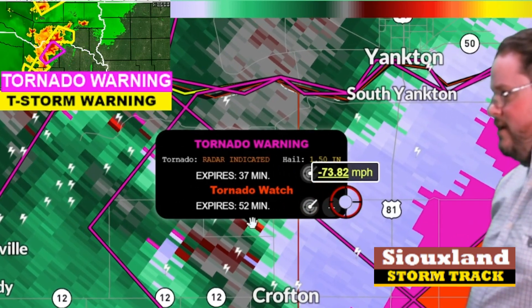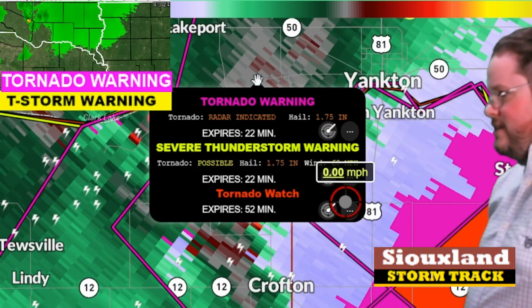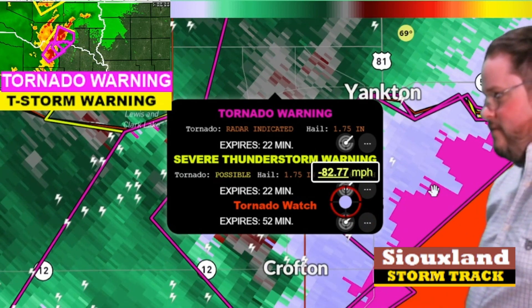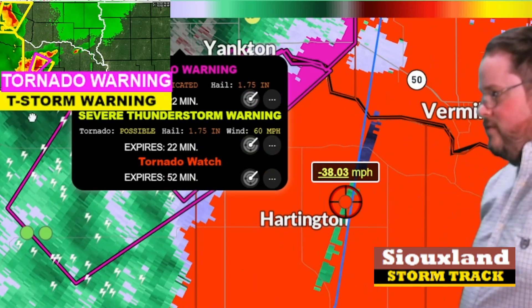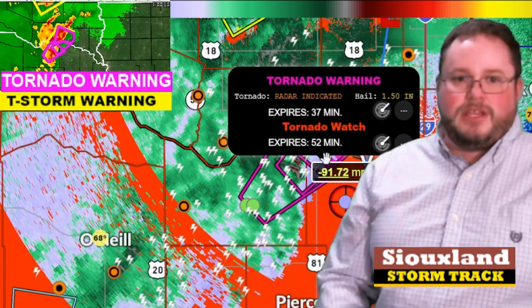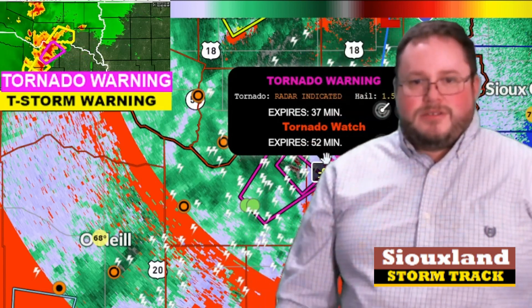I'm going to cut this update really short because I want to get this information to Facebook and Twitter right now. Again, a tornado warning is in effect including Yankton, South Dakota, and that warning is going for another 37 minutes.